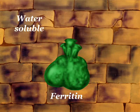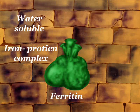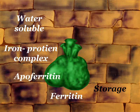Ferritin is a water-soluble iron-protein complex used in the storage of iron. It consists of an outer protein coat called apoferritin, in which many atoms of ferric iron are stored.